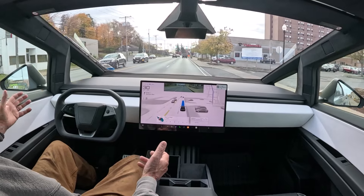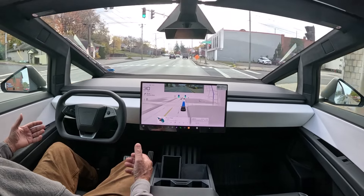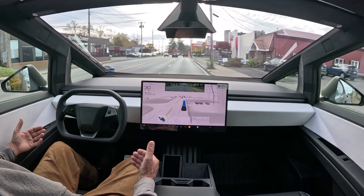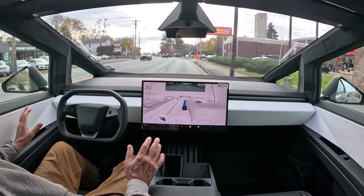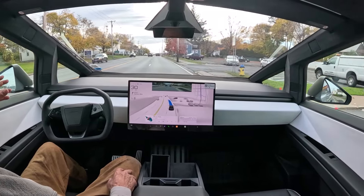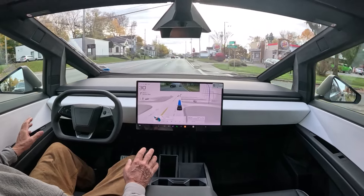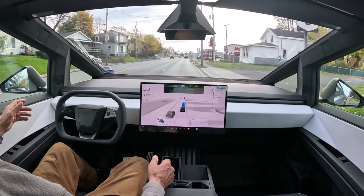So what will this truck be used for? This is our farm truck, our work truck around the farm — and also for our used book sales. It'll be hauling boxes of books. The Model Y has done fantastic for that — we bought the 2020 Model Y new in September of 2020 and it has been the best vehicle ever in our lives. This is even an upgrade from that.